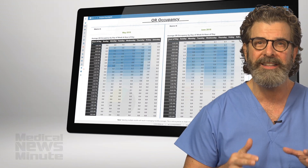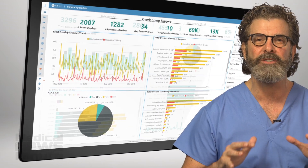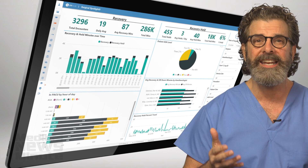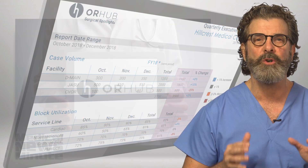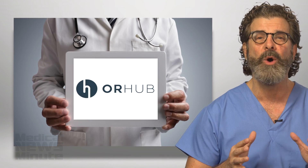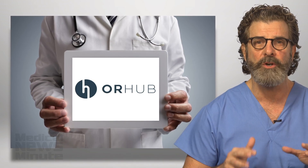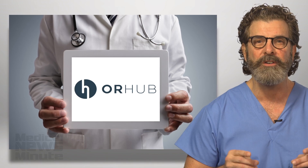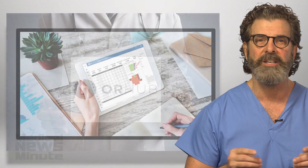I've been introduced to a company that, believe it or not, can provide this data in a seamless fashion. With the ability to answer these questions, a company I believe can change the surgical world. It's called OR Hub. It's out there already in hospitals and ambulatory surgical centers, making a difference for surgeons, administrators, nursing and most of all patients.